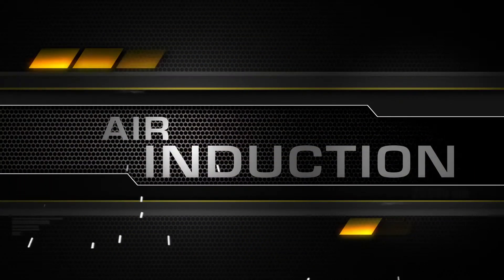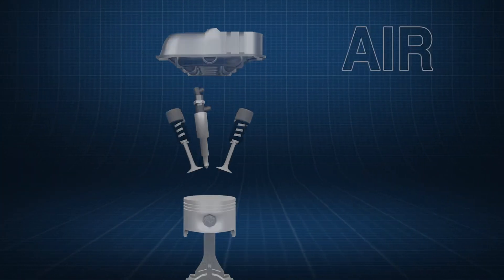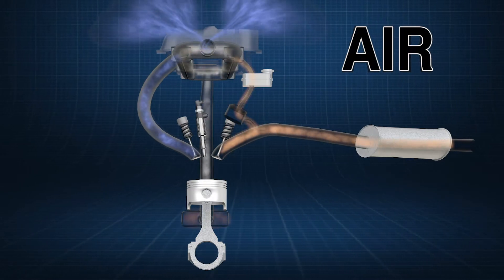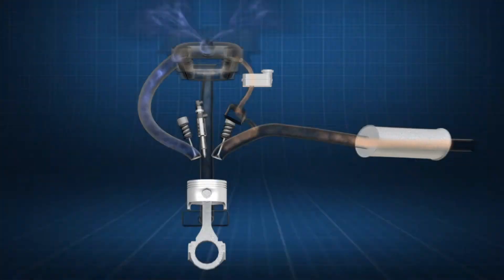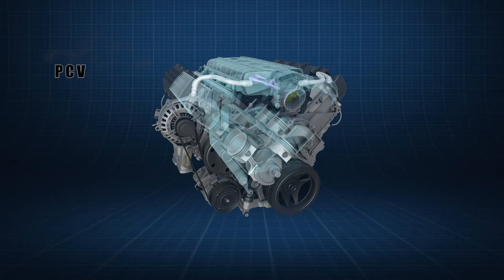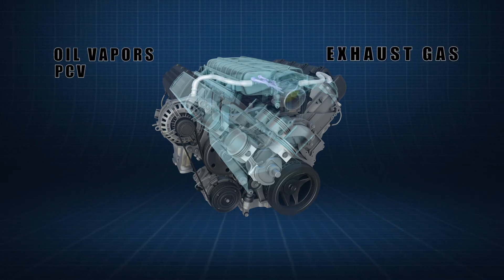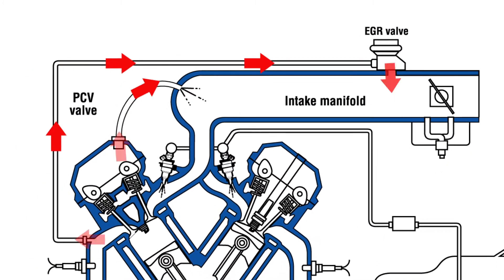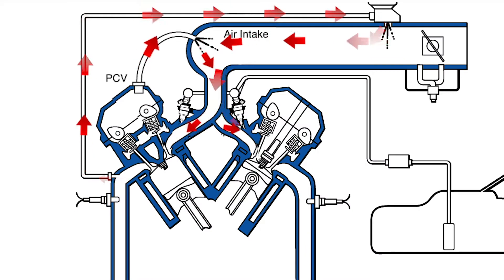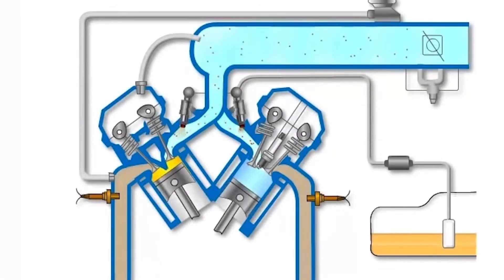The main purpose of the air induction system is to be the lungs of the engine and provide the exact amount of air to the combustion process. Air induction is also affected by the emission control system's recirculation of gases, including oil vapors from the PCV valve and exhaust gas.